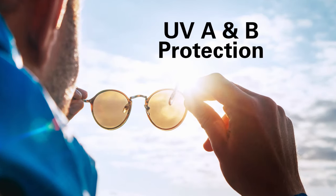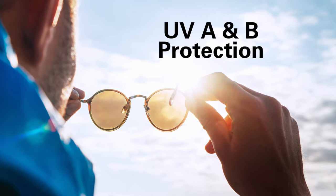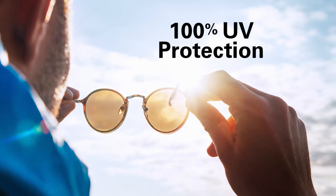UV protection is the best option that you would need to have in your sunglasses, and you want to make sure you have UVA and UVB protection in there. They prefer you to have at least 100% UV protection.